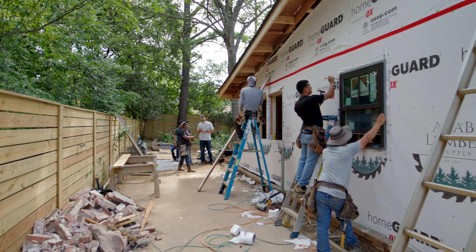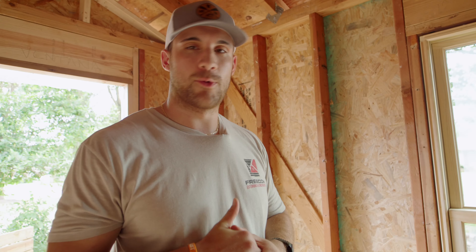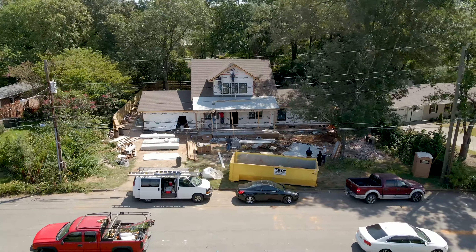Overall we're really excited about this project. We have some 100 series windows going up as well, and we'll have some siding going up later today also. Day one of the renovation — we're looking forward to day two.